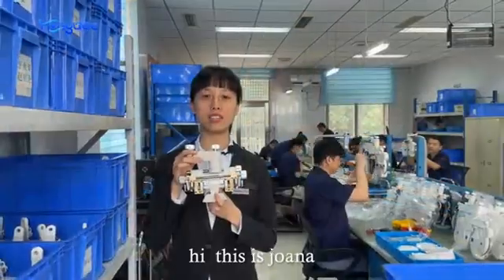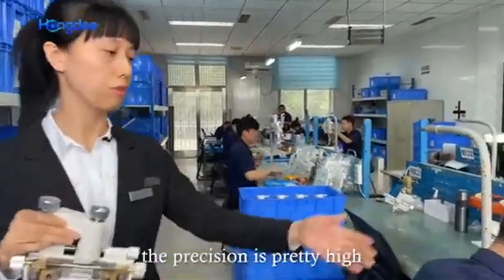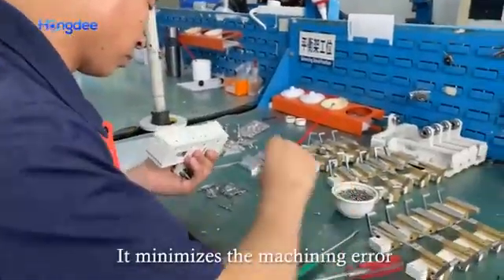Hi, it's Joanna. The main parts are made in the CNC machining center. The precision is pretty high and minimizes the machining error.